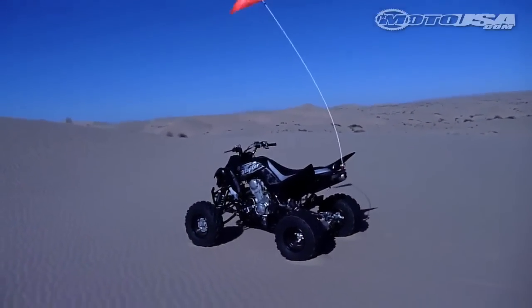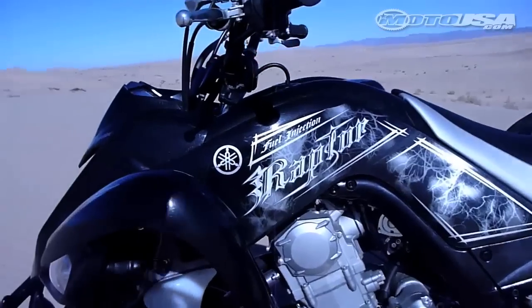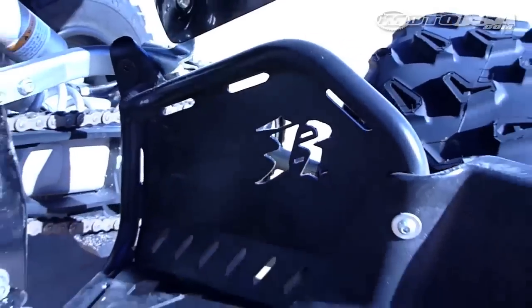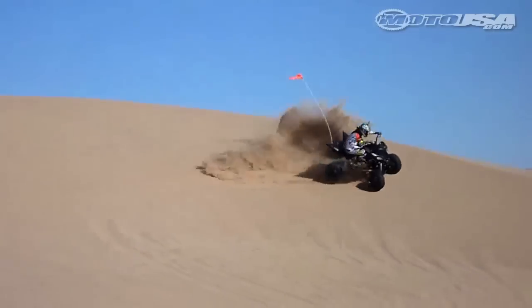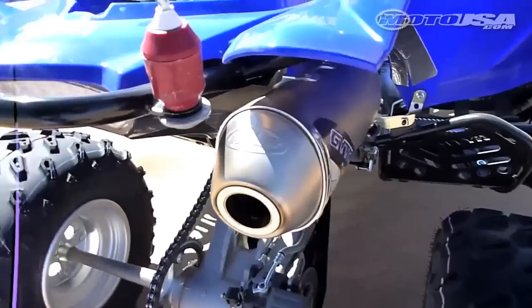The Big Bore Raptor retails for $50 more. It has an even darker outlook with all black bodywork and subtle phantom graphics. A special front grab bar, custom GYTR heel guards and wave style rear brake rotor come standard, and both machines tread on new inner rolled wheels. Yamaha also provided machines equipped with additional GYTR accessories like graphics, air box mods, a fuel controller and exhaust.